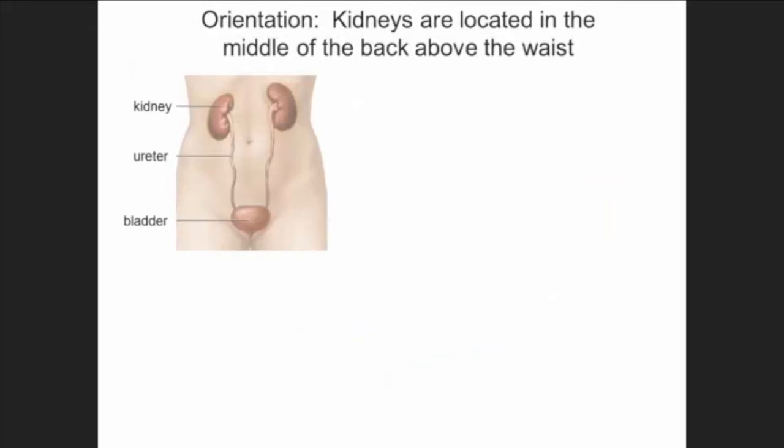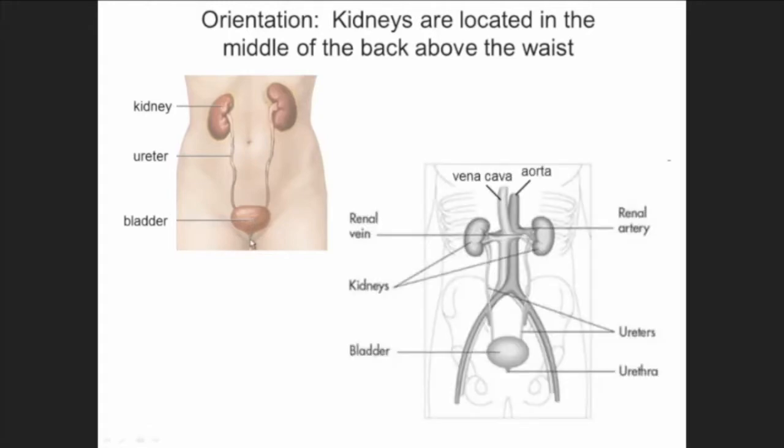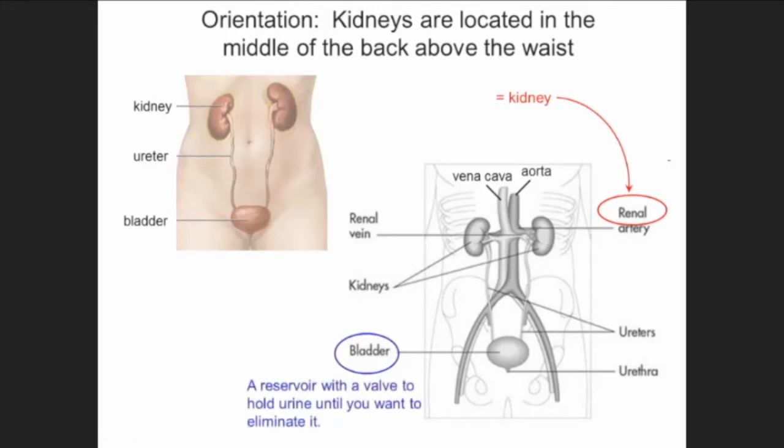For orientation, very simple — you've got two kidneys that sit in the back. The kidneys make urine all the time, and it drains down tubes called ureters and collects in the bladder. The blood coming out of the heart through the aorta goes to the renal artery — renal just meaning kidneys. And I think the bladder doesn't get enough attention, because imagine if you didn't have a reservoir to collect that urine — you'd be continually dribbling all the time.